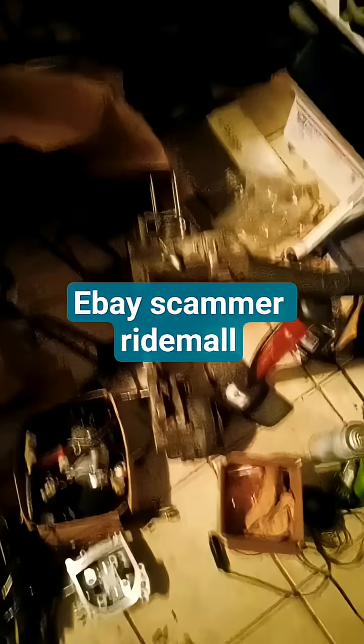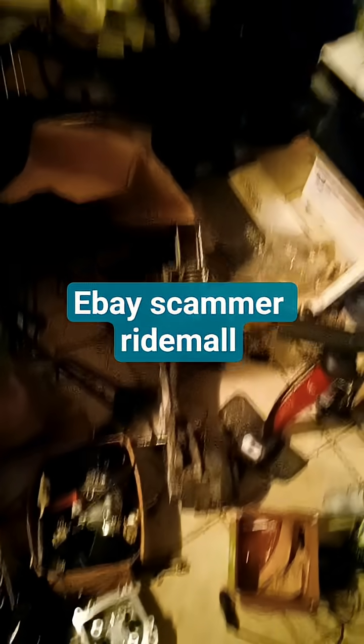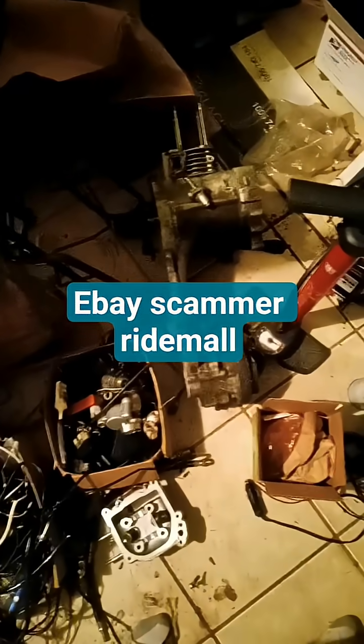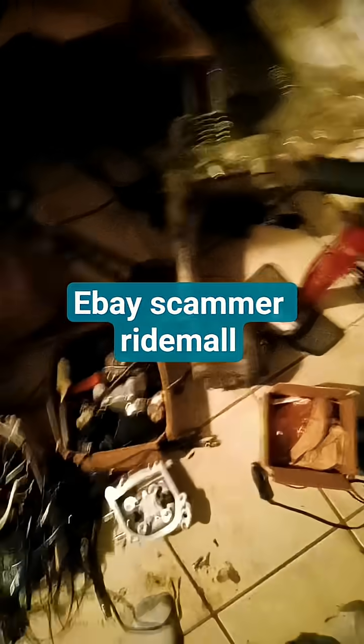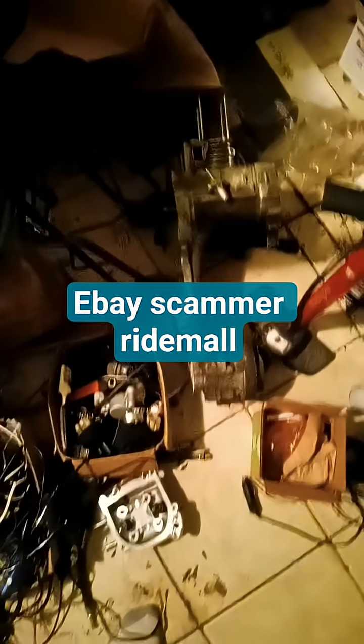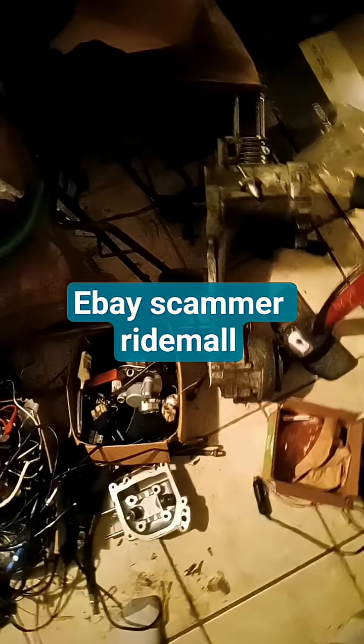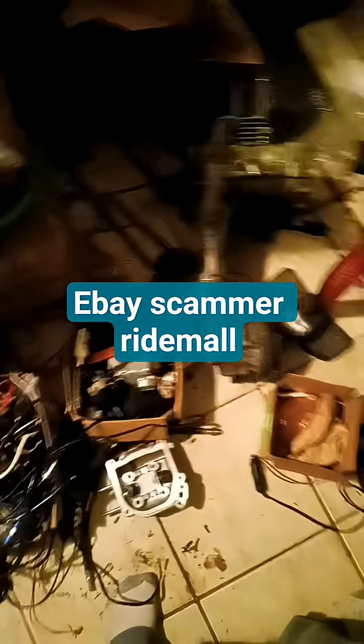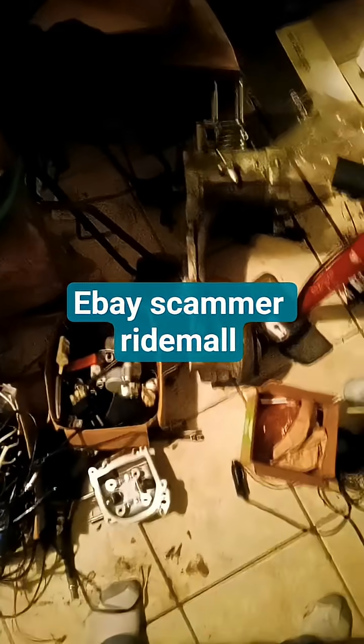I checked that oil leak, and it was safely around the gasket area, and it was so minor that I just avoided it.